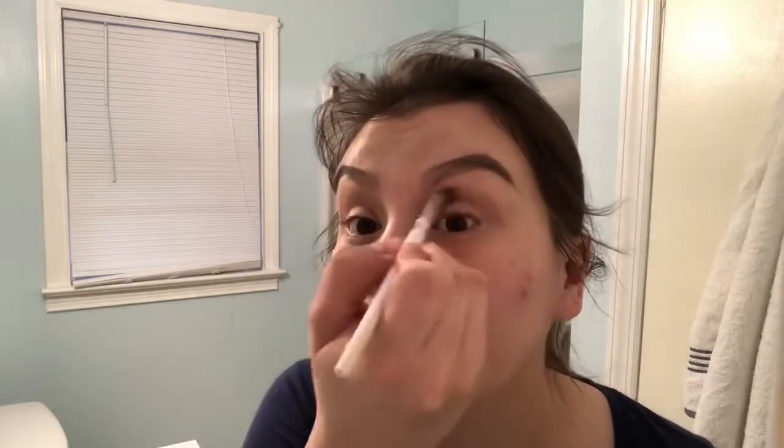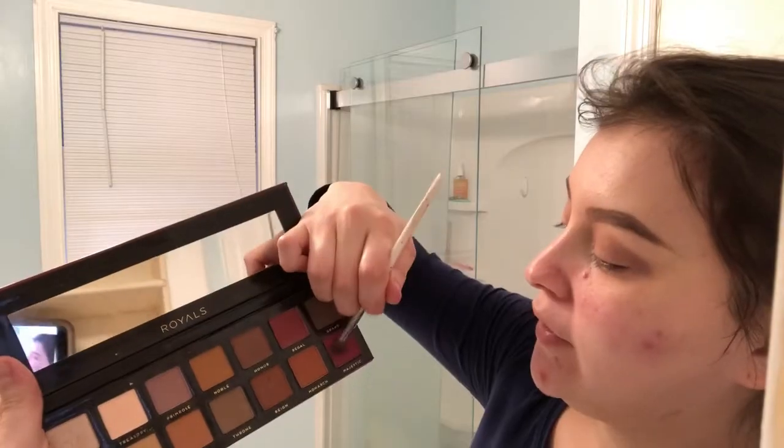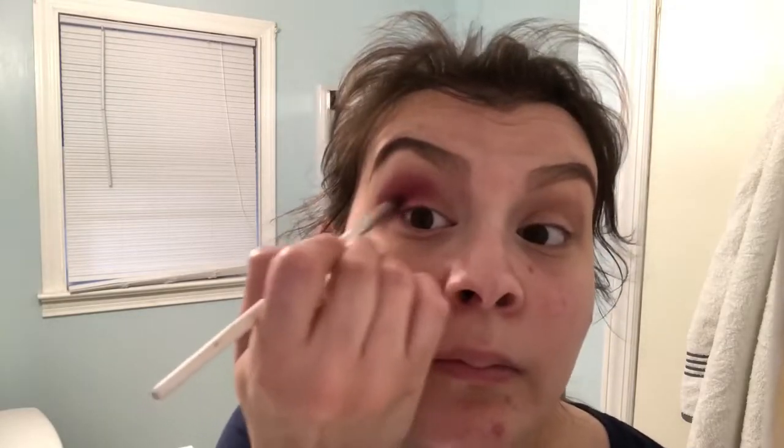I'm going to be using my $1 Elf eyeshadow brush and rub a little bit on it to use for my base. Next, I'm going to get a little bit of the Regal and the Majestic and rub both of them together just to get a darker look, and I'm going to do it on my crease. So I'm just going to rub a little bit on it, get in closer, and then start doing it in circular motions. This is the reason why I leave my foundation to the end.